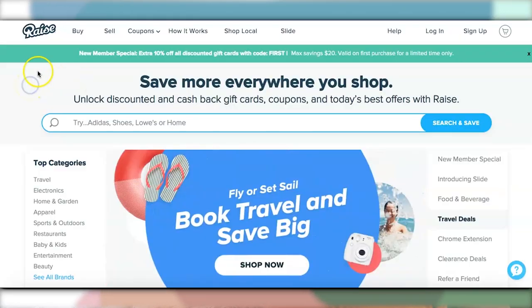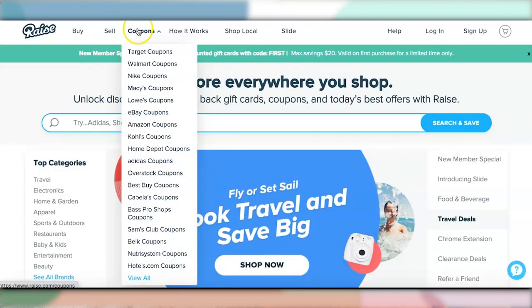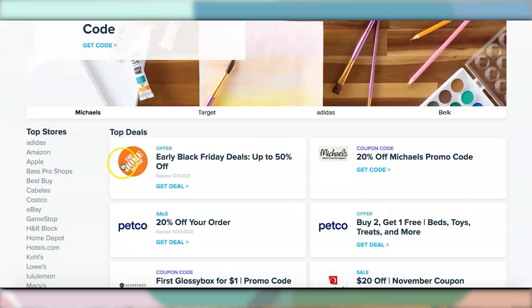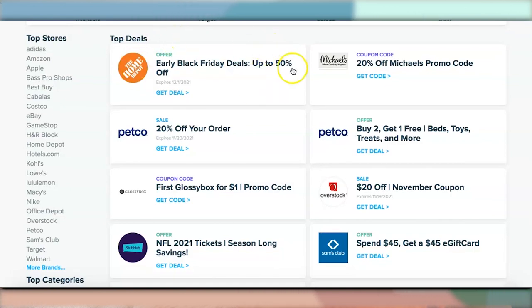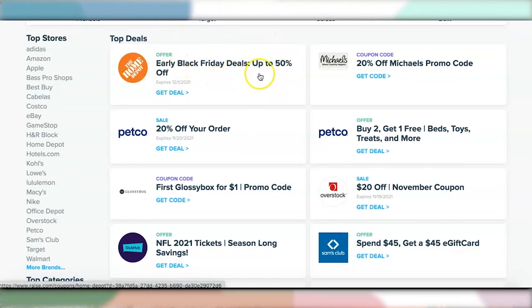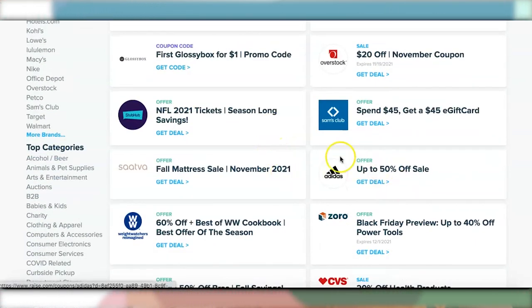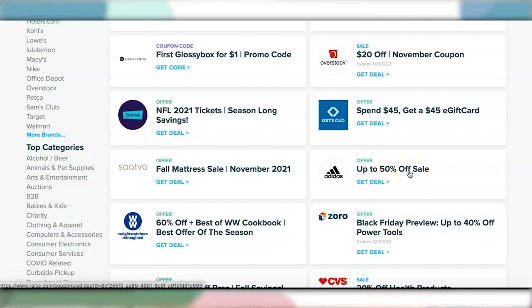Another feature of this website: you can save money when you buy a gift card from their site. Check out their coupon section to see the latest deals for stores and brands. On their main page, click on the coupon section and you can see a lot of coupons — scrolling down, there are tons of deals, like Black Friday deals up to 50% off and Adidas up to 50% off sale right now.